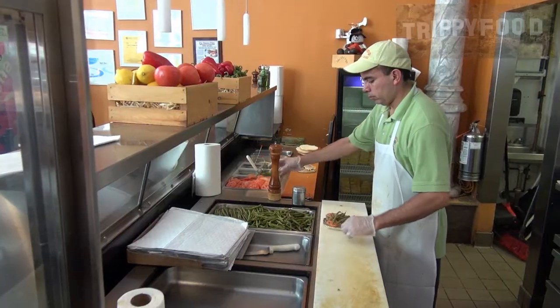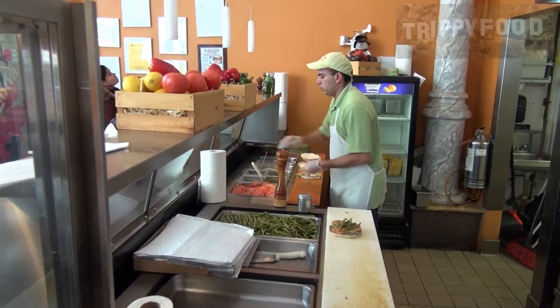Bienvenido and welcome to another episode of Trippi Food. Today we are in downtown Boston to enjoy Chilean food, which sounds a little unusual, but we're at Chacarrero. Basically it's named after the sandwich, which is Chacarrero.